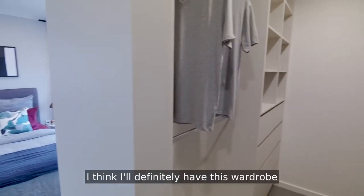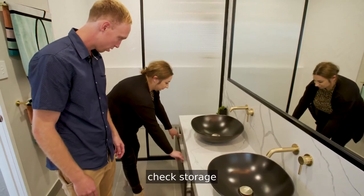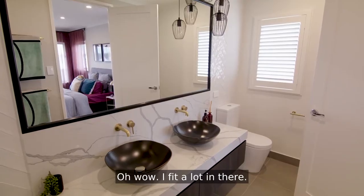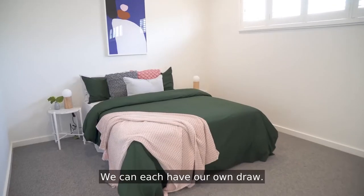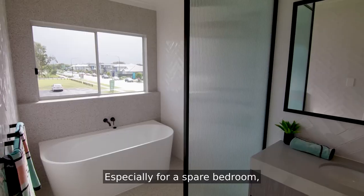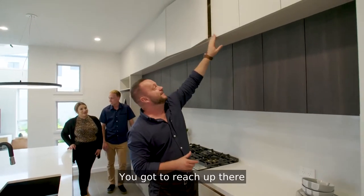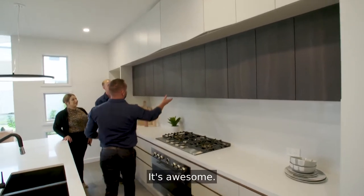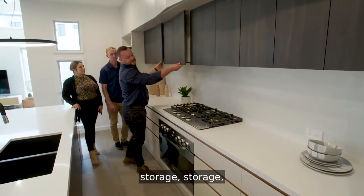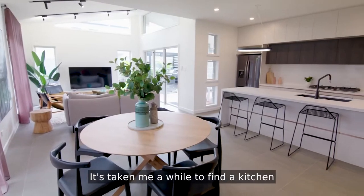I think I'll definitely have this wardrobe and then you can have one of the other rooms for storage. Wow, could fit a lot in there. It's big. We can each have our own drawer. Especially for a spare bedroom. Would you be able to reach that though? Nah. Storage, storage, storage — it's awesome. It's taken me a lot to find a kitchen with this much storage.